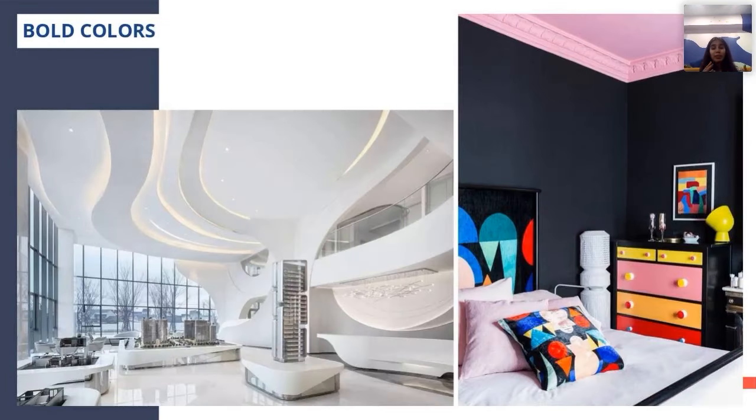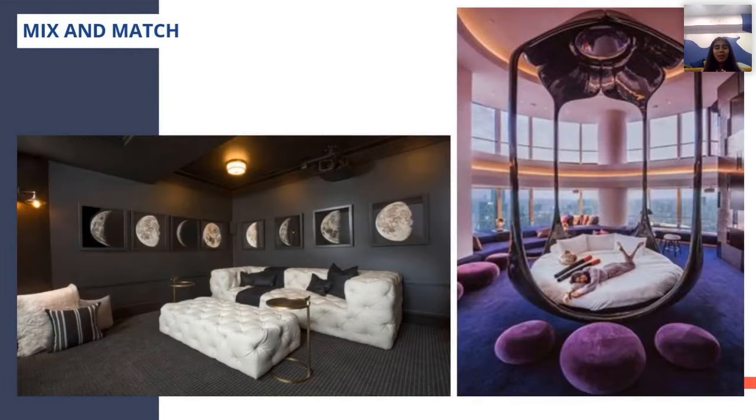We are allowed to use any bold color in the space, but we also have another approach. If you see the first picture, they have used a complete neutral, white color in the space with metal — mix and match. In the second picture, they have used subtle, plain colors throughout the space but used a vibrant color on the floor, making the space look attractive.